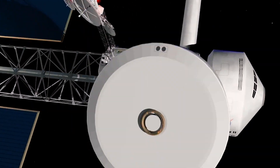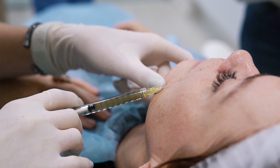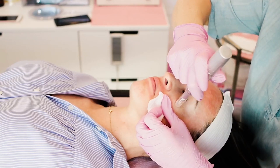Prior to NASA's discovery of this technology, the only real way of stimulating collagen production was either through the use of ingredients such as retinols, or through controlled wounding, which worked to stimulate the body's wound healing response.